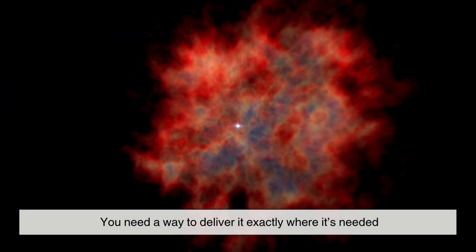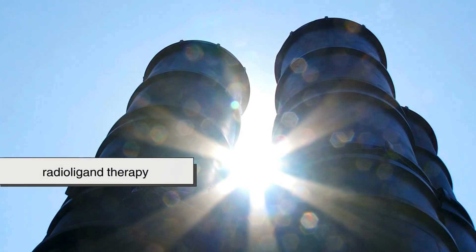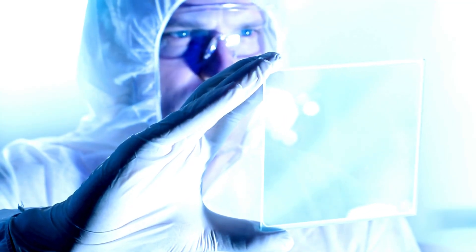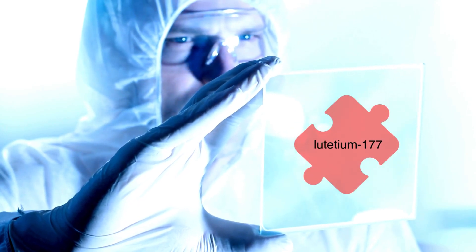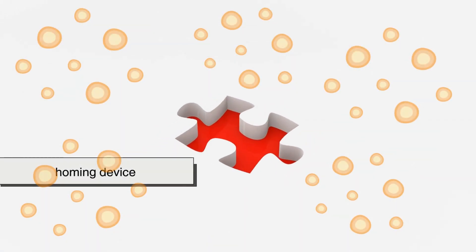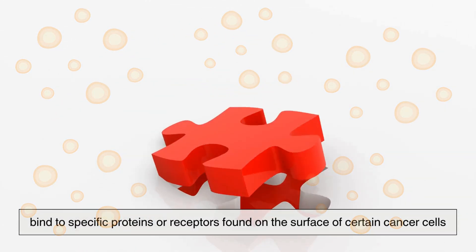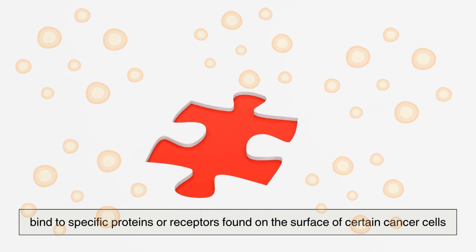Just having a radioactive isotope isn't enough. You need a way to deliver it exactly where it's needed — like sending a guided missile to its target. That's where radioligand therapy comes in. Scientists attach the lutetium-177 to a special molecule called a ligand. This ligand acts like a homing device, designed to bind to specific proteins or receptors found on the surface of certain cancer cells.